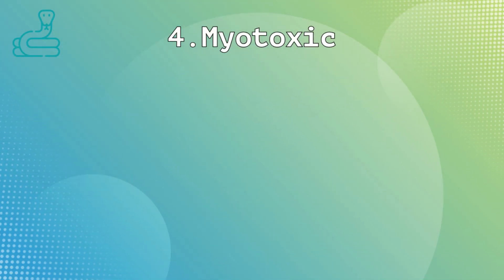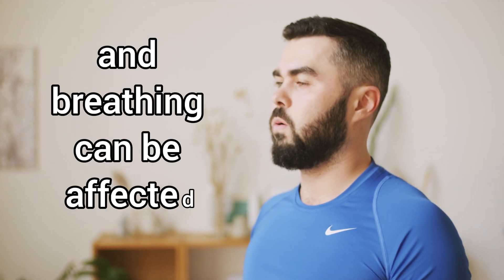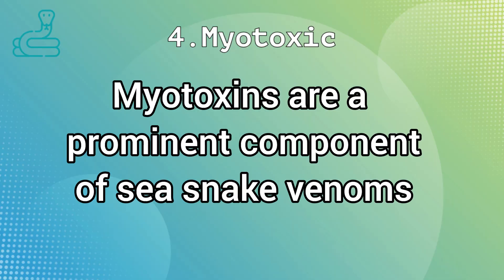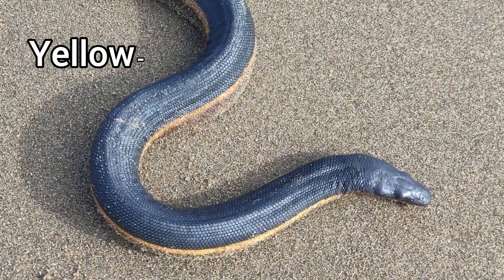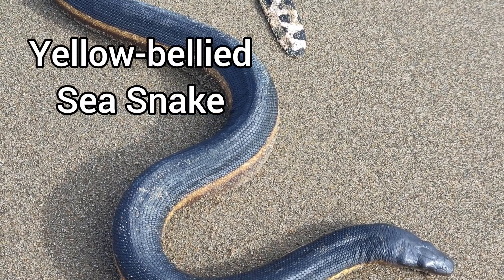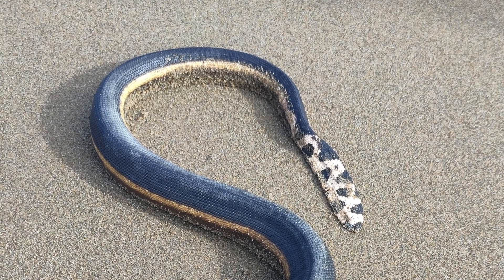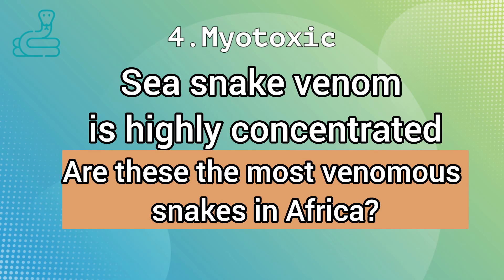Myotoxic venom works directly on muscles and leads to severe and instant muscular paralysis. This is obviously not good, as the heart is a muscle and the lungs need other muscles in the thorax to function. Myotoxic compounds are found in nearly all sea snake venoms, and in southern Africa the yellow-bellied sea snake has this type of venom. It is also highly concentrated, requiring minuscule amounts to cause fatalities, and one can make a case for this snake being the most venomous snake in Africa.